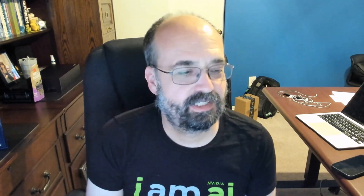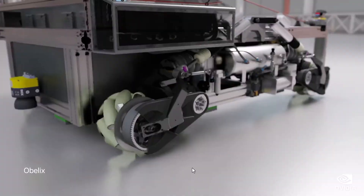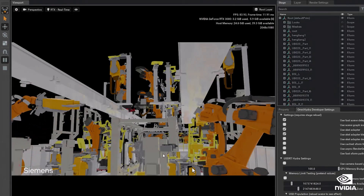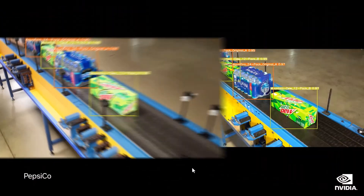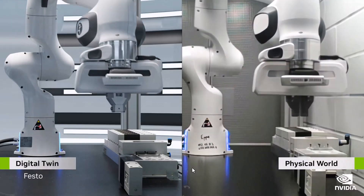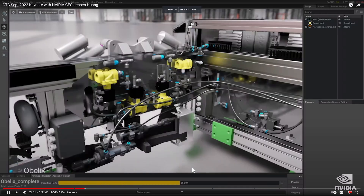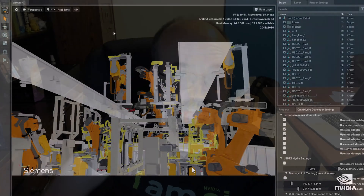I haven't had a chance to look at Omniverse a lot, but there's a lot going on there. They're talking about how the web world is rendered in HTML, and Omniverse is allowing digital twins — and even things not in the real world — to be rendered in USD, which is kind of the metaverse-comparable version of HTML that you use to build these 3D experiences, like you see here.